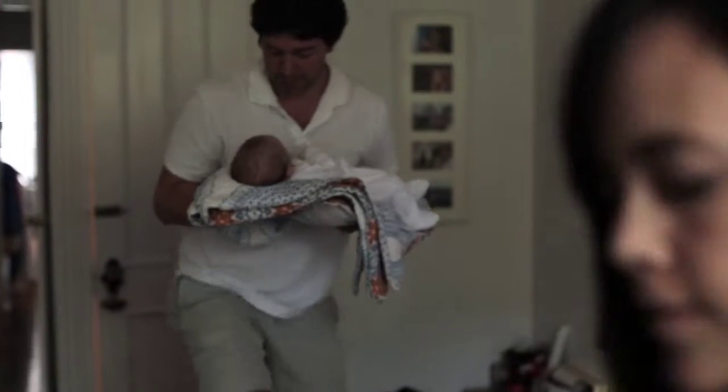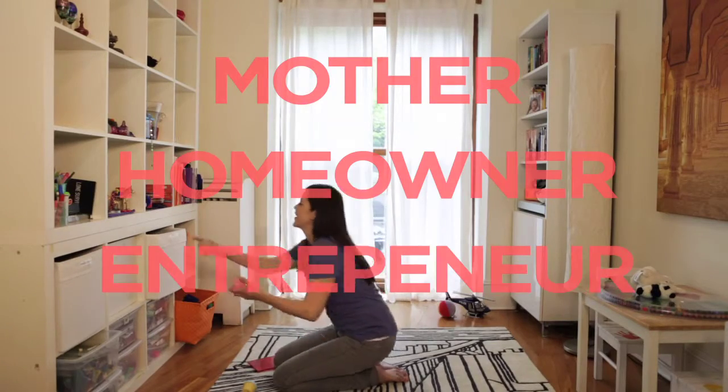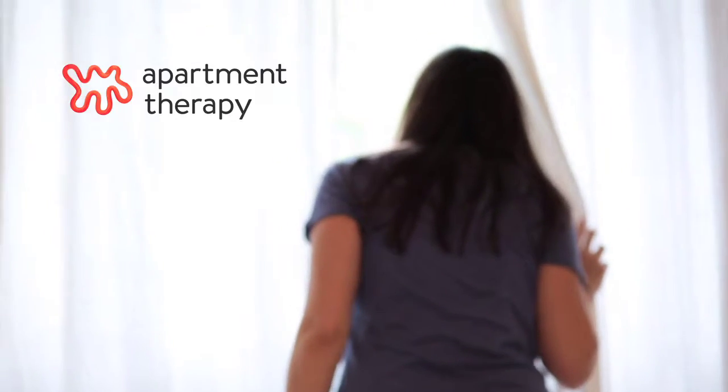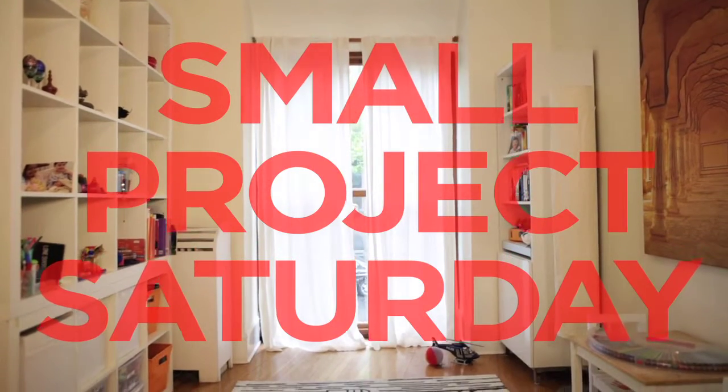We have two kids and a small baby, so we don't have a lot of time. We aren't really sure about this window — it's kind of a quirky dimension. We decided to paint the alcove that the window is in, rather than the whole space.